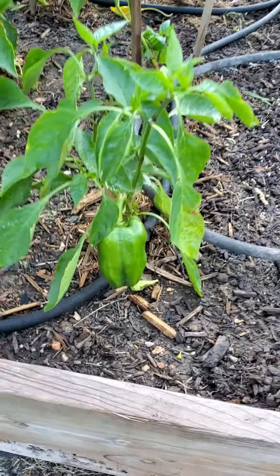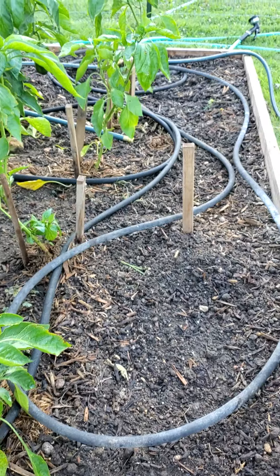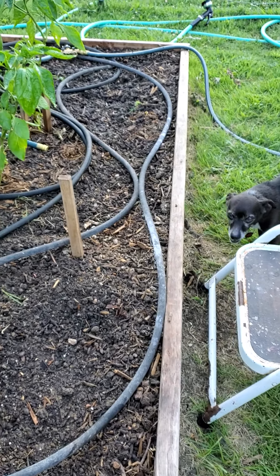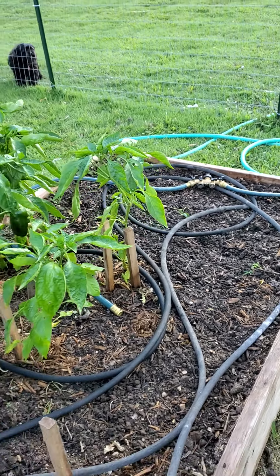These are red peppers — all peppers start out green and then turn red as they ripen. I took out the cucumbers that were right here and the zucchini that was on the end. Fertilized it and watered it.